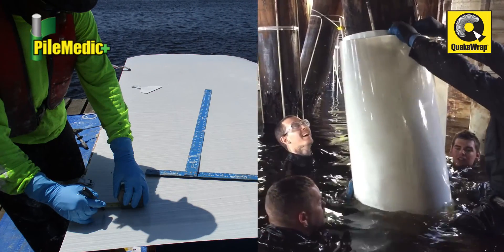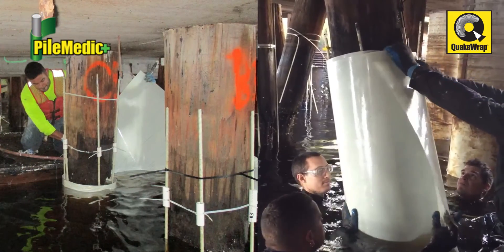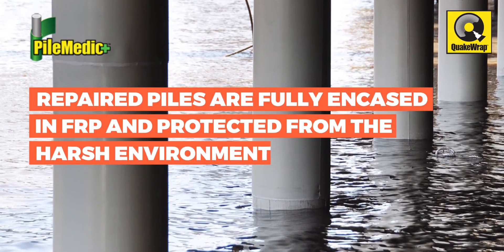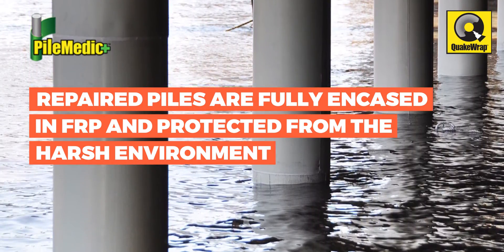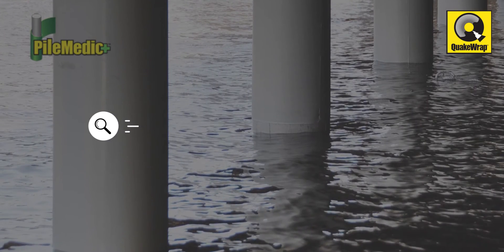These unique features allowed for the rapid repair of the full length of 530 timber piles, all the way to the seabed. The repaired piles are fully encased in FRP and protected from the harsh environment. This will extend the useful life of the pier for decades to come.